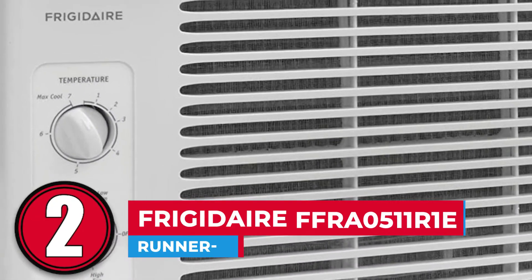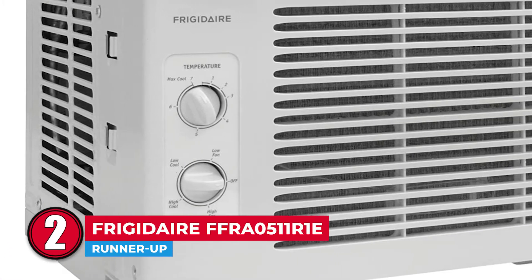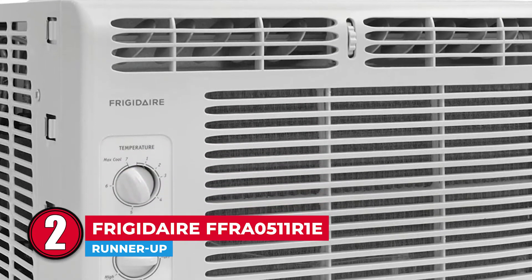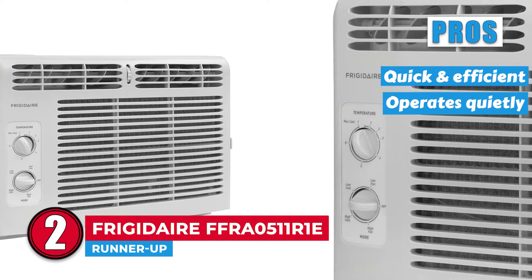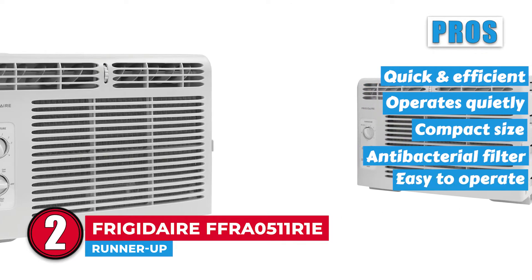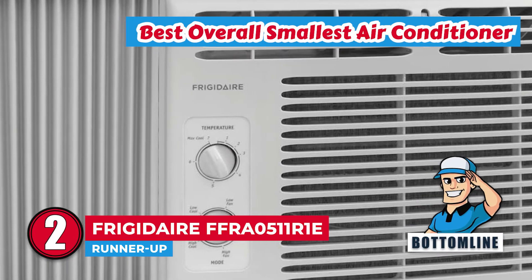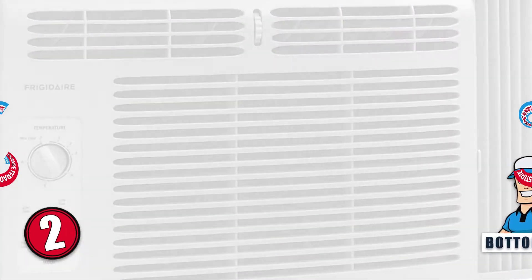Next, we have the runner-up: Frigidaire FFRA0511R1E. One thing to like about this unit is its simplicity. You have one knob that can adjust the motor speed of either the air conditioning or the fan, and another that sets the temperature. That's it! The 5000 BTU cooling power will quickly cool the room and keep it nice and cold, even at low settings. Its pros are: it cools the air quickly and efficiently, operates fairly quietly at all speeds, its compact size is ideal for smaller spaces, has an antibacterial filter to keep the air clean, and its straightforward controls make it easy to operate. However, it comes with a short power cord and does not feature a pre-programmed timer. Bottom line: it is the best overall smallest air conditioner, with a cooling power of 5000 BTU and is suitable for a 150 square feet room.